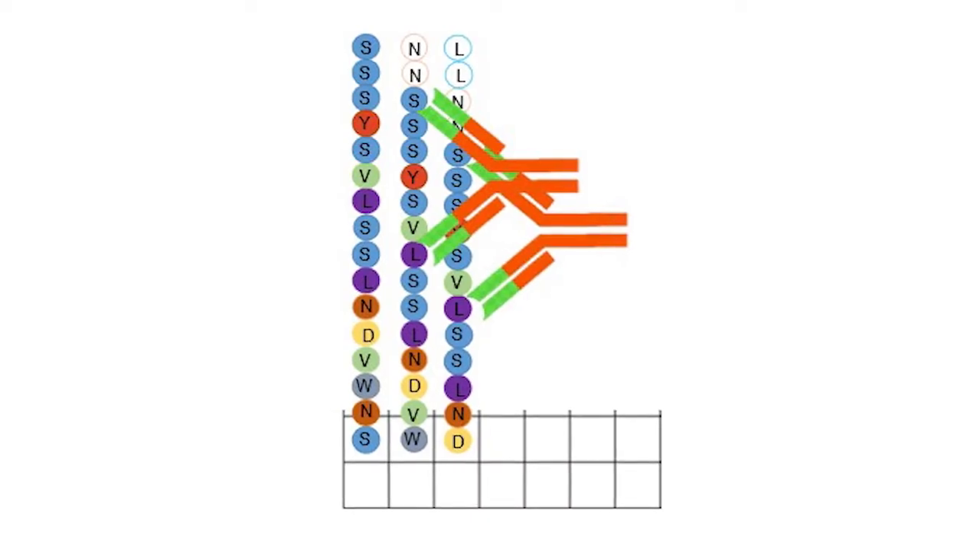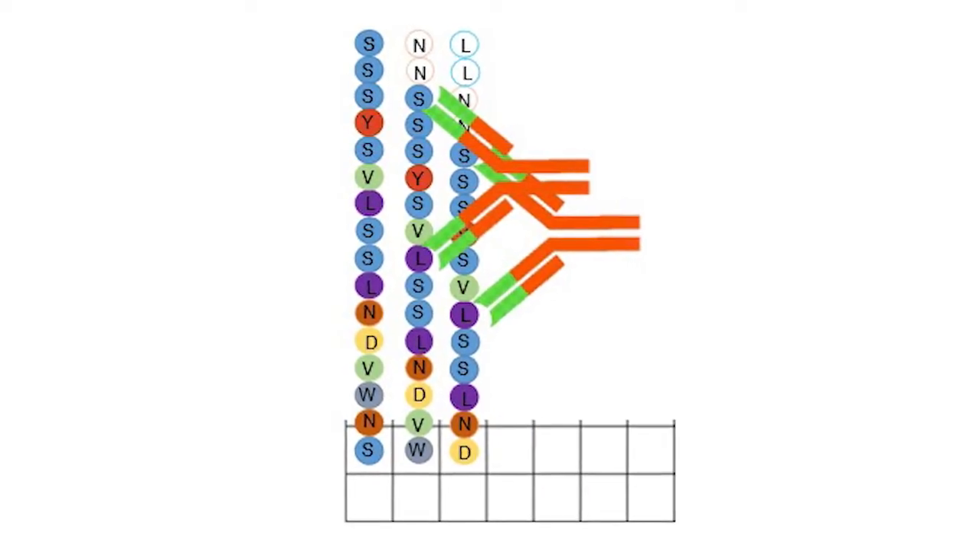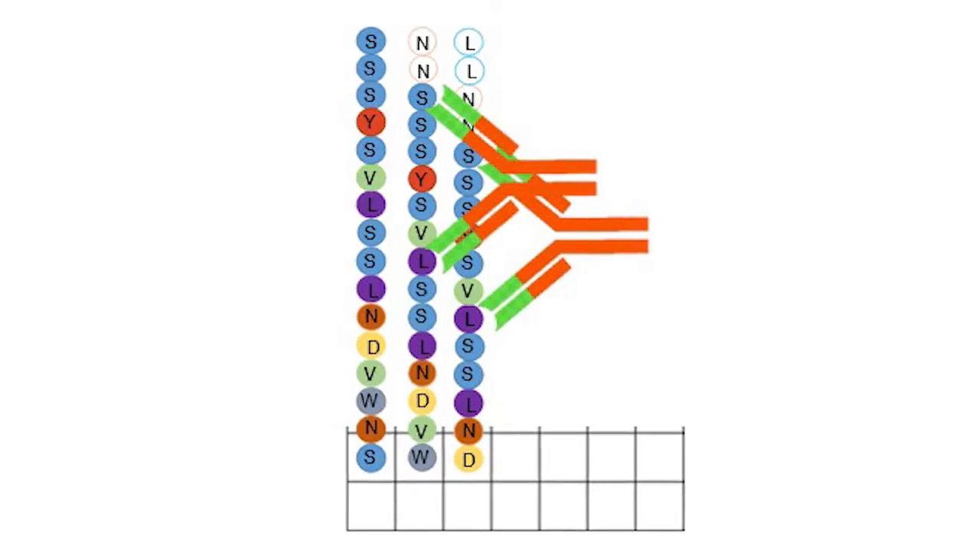Finding new biomarkers for Sjogren's was one of the major areas of need identified in the Sjogren's community, and that's what we sought to address with our technology. To address this gap, we used something called a whole peptidome array — we have every human peptide at 16 amino acids, tiled every two amino acids across the whole human peptidome. We then used a new biostatistical approach to winnow down to what we thought were the most relevant bound peptides on the array.